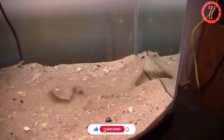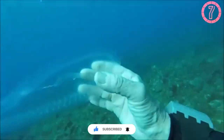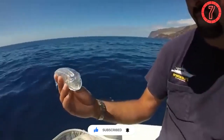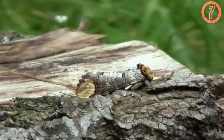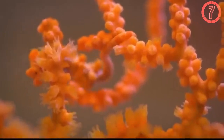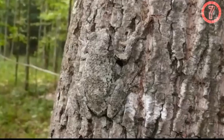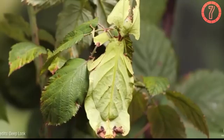In conclusion, these seven animals exemplify the extraordinary ability to blend seamlessly into their surroundings through the remarkable adaptation of camouflage. This natural mechanism serves as a critical survival tool, allowing them to evade predators, ambush prey, and navigate their environments with greater security and efficiency. Each species utilizes camouflage uniquely, tailored to its specific habitat and behavioral needs, showcasing the intricate relationship between evolution and survival in the animal kingdom.